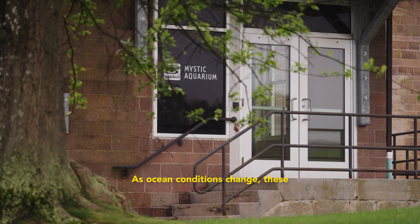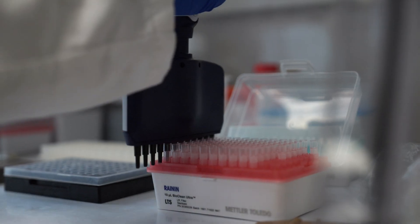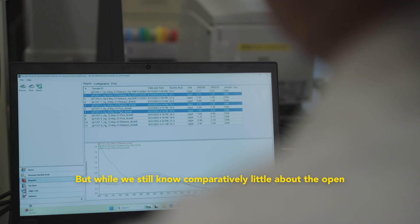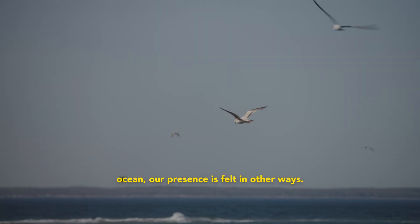As ocean conditions change, these samples are helping paint a fuller picture — one that could inform how we care for belugas in aquariums and in the wild. But while we still know comparatively little about the open ocean, our presence is felt in other ways.